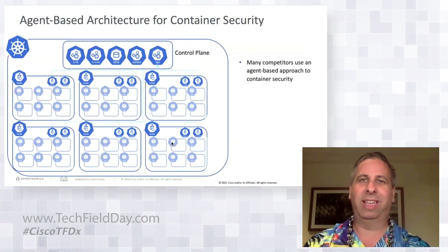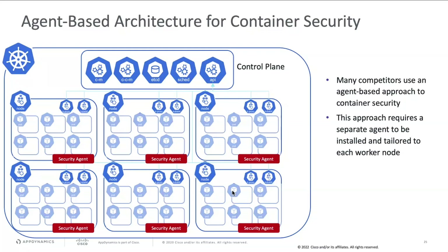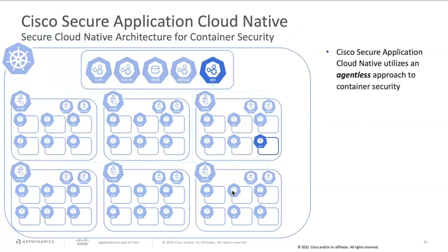What makes our solution unique here is our approach. Some competitors in the container security space use an agent-based approach — throwing agents on every single Kubernetes node within a cluster to monitor what's going on. It's a heavy lift, doesn't scale well, doesn't perform well. We have a much better approach, based on our acquisition of Portshift about a year and a half ago.